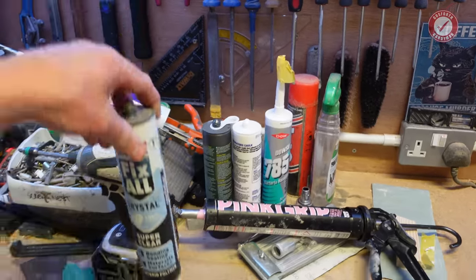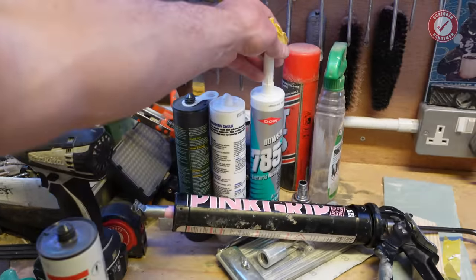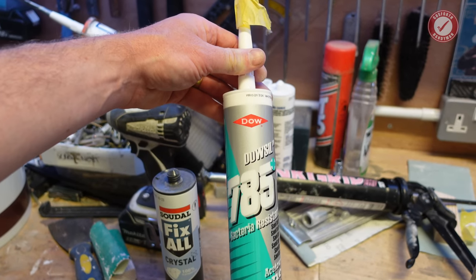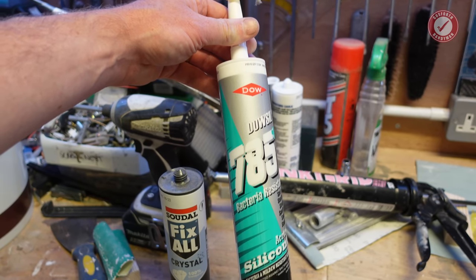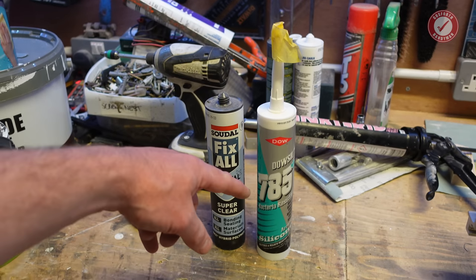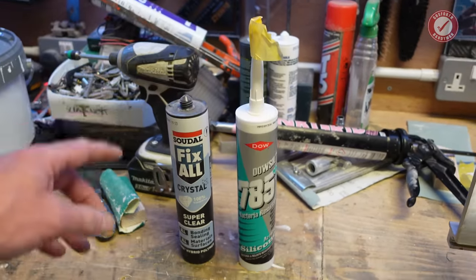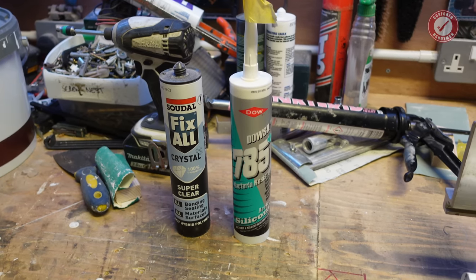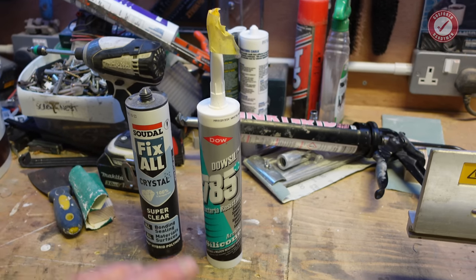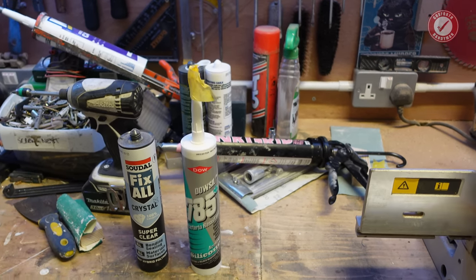This video wouldn't be complete without talking about silicones. I'm still using Dow 785 for bacteria-resistant silicone — so bathrooms, around basins, toilets, showers and all that sort of thing. There are probably better ones on the market now, but I just buy it by default because it tends to be available and it works better than unbranded silicones. If you're having a problem with silicone always going mouldy, try the Dow stuff — but also check the comments below because I'm sure people will recommend options that never go mouldy.